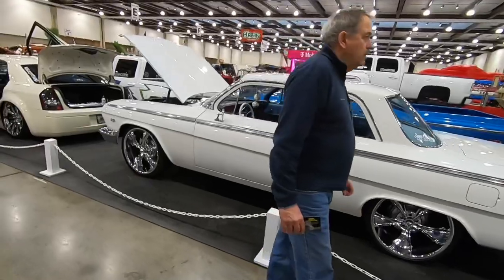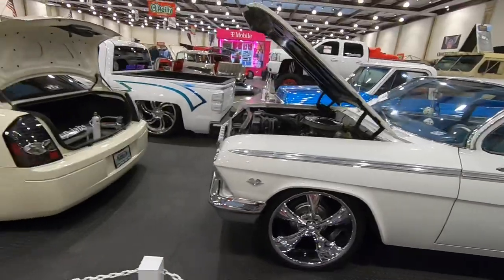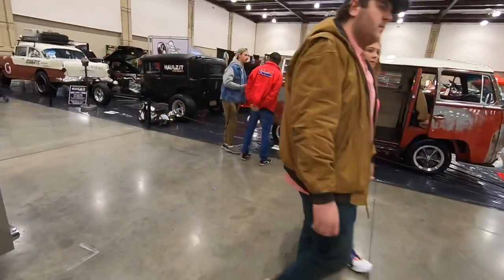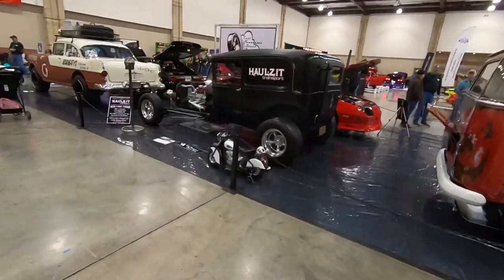Nice little Impala here. Check out the doors on this 300 — very cool. There's a little something for everyone at this show.